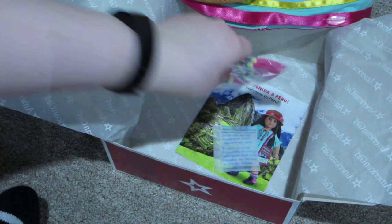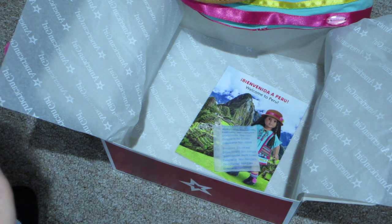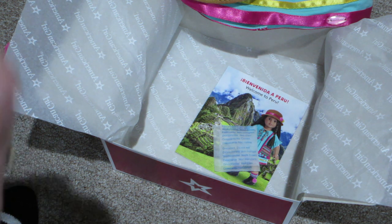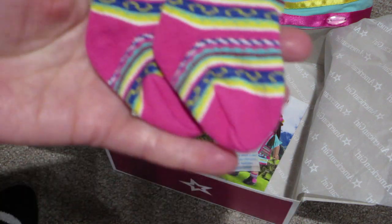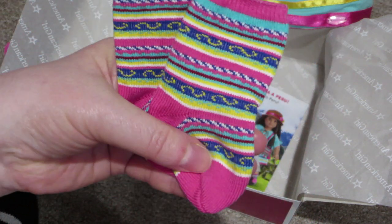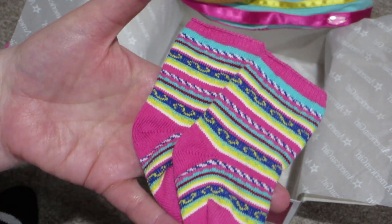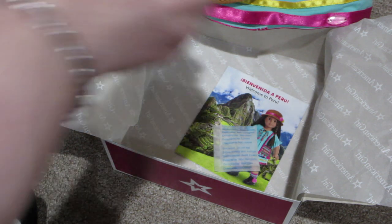And then it comes with a pair of socks right here. The socks are mainly that bright pink, but they've got yellow, white, blue, and turquoise stripes. Really bright and colorful. Very pretty.